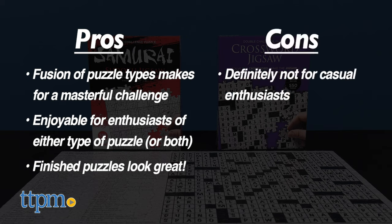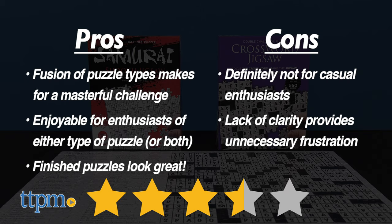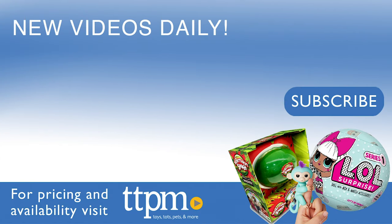As for cons, these are definitely not for casual enthusiasts, and the lack of clarity provides unnecessary frustration. Overall, I still give these three and a half stars out of five. You can check out more reviews at TTPM, and don't forget to subscribe to our YouTube channel for new content every day. See you next time!